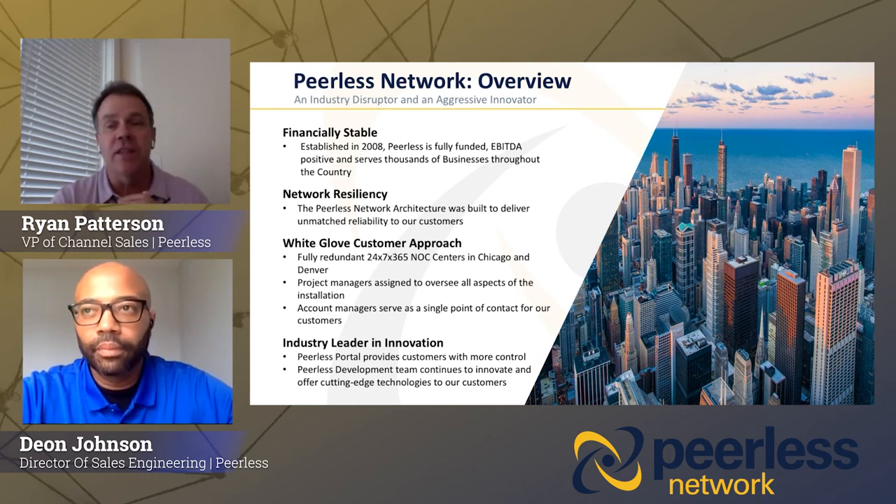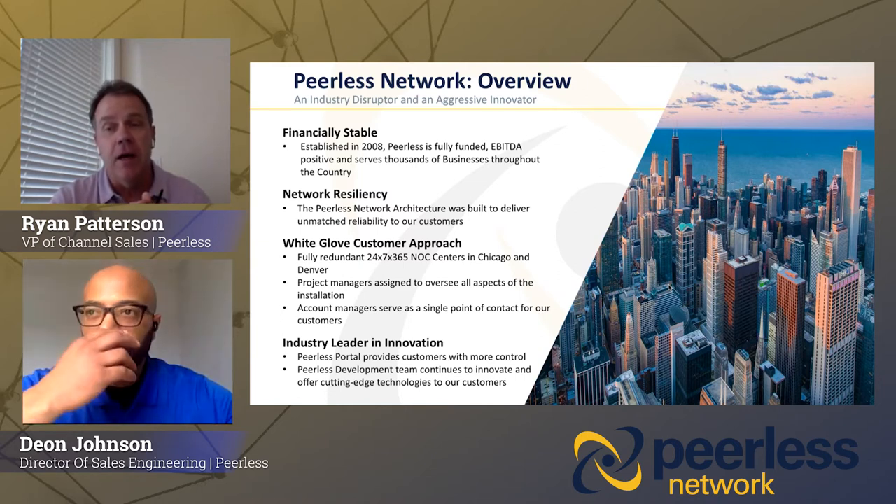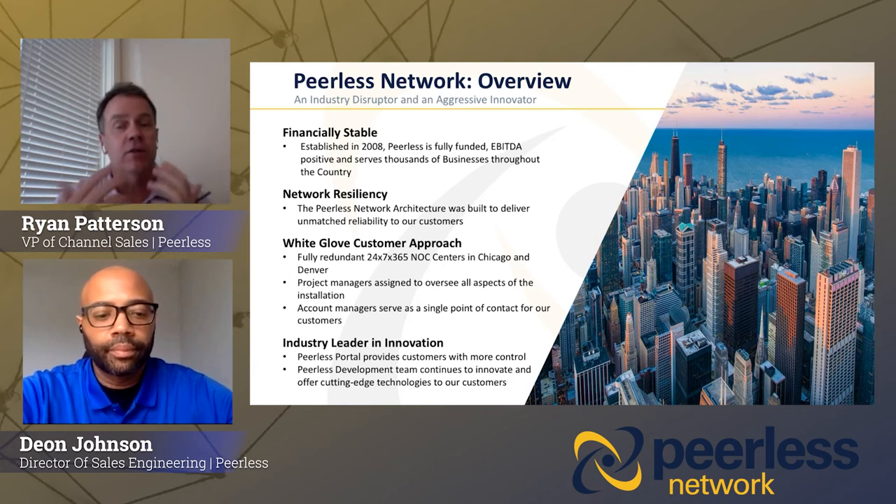Today we're doing about 10 billion minutes a month in voice services. About four or five years ago, we decided to launch our enterprise channel, and we do that 100% through the agent program — very excited about that. It's definitely one of our fastest growing segments. We are based in Chicago, about a $150 million company — not too big, not too small, just right — a perfect size to be able to deliver great services to our customers and our agents.